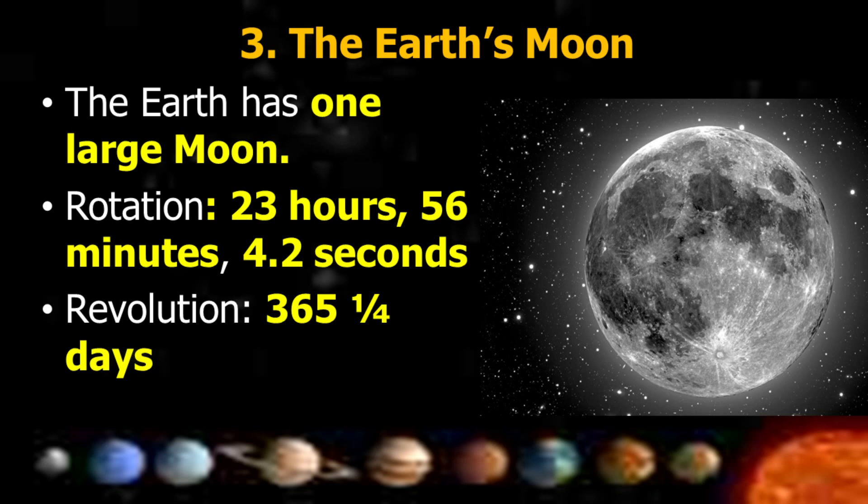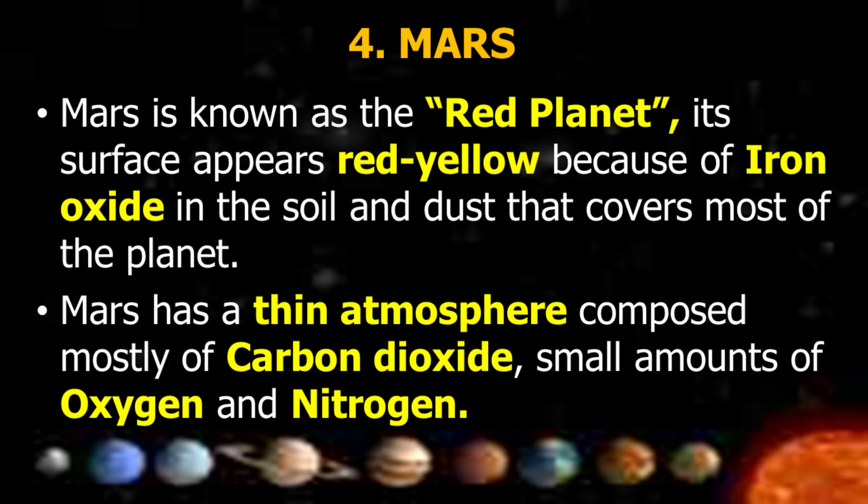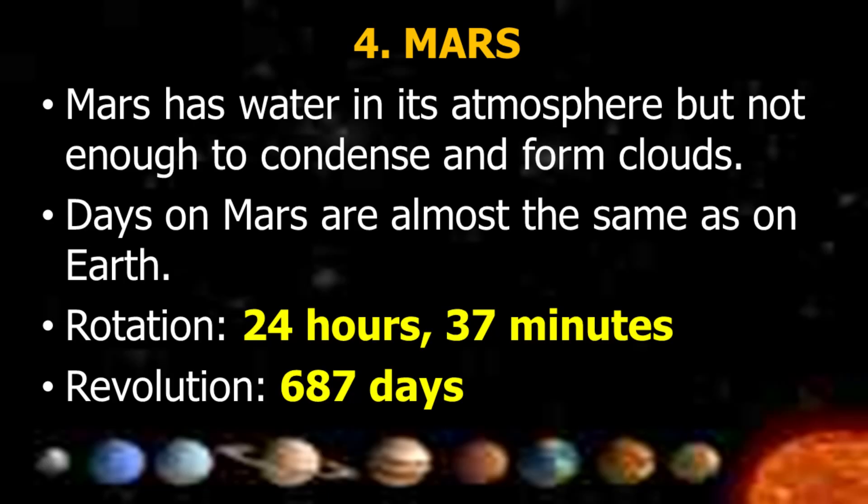Earth's revolution is 365 and a quarter days. Mars, known as the Red Planet, appears red-yellow because of iron oxide in the soil and dust that covers most of the planet. Mars has a thin atmosphere composed mostly of carbon dioxide with small amounts of oxygen and nitrogen. Days on Mars are almost the same as on Earth. Rotation is 24 hours and 37 minutes; revolution is 687 days.